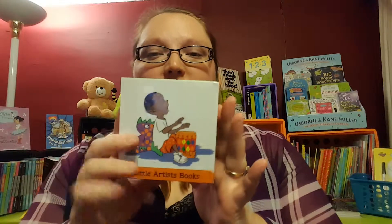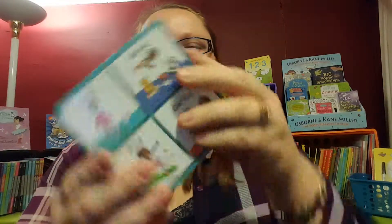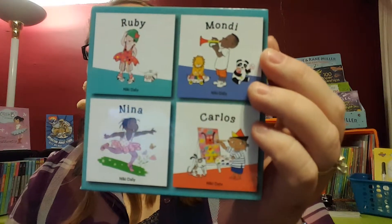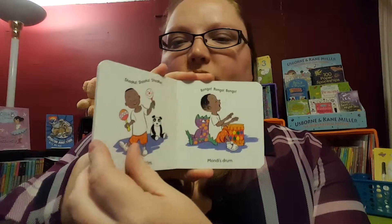Starting out with board books, we've got the Little Artist books. This is a set of four books, perfect for little hands. We have Ruby, Mondi, Nina, and Carlos. Mondi is a little musician, and they're just perfect. I love that all the kids are multicultural — great diversity in those books.